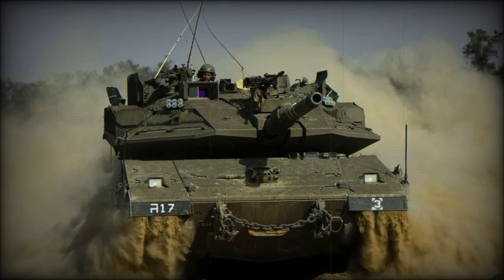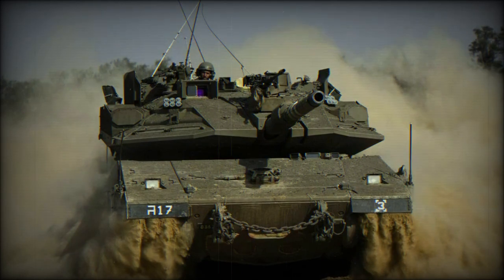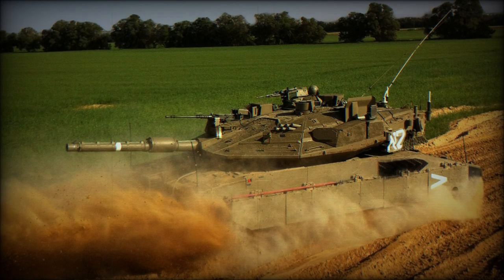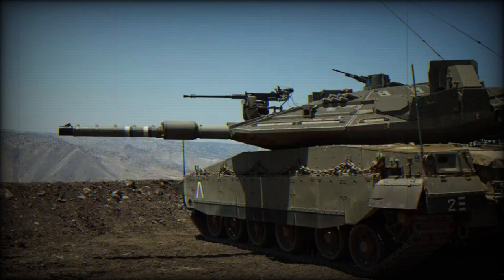The Merkava Mk.4 Mal Roche, Wind Coat or Windbreaker, is an improved version of the Merkava Mk.4 tank equipped with Trophy Active Protection System, APS. Sometimes this tank is referred to as the Merkava Mk.4 BAZ, or Merkava Mk.4 M Windbreaker.